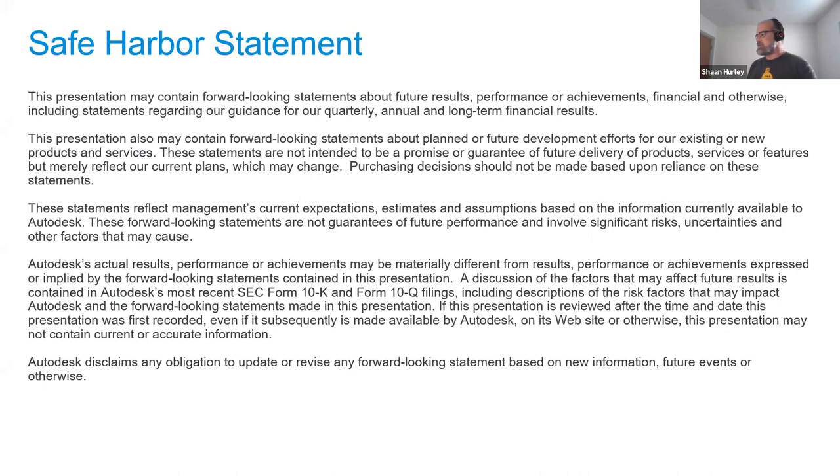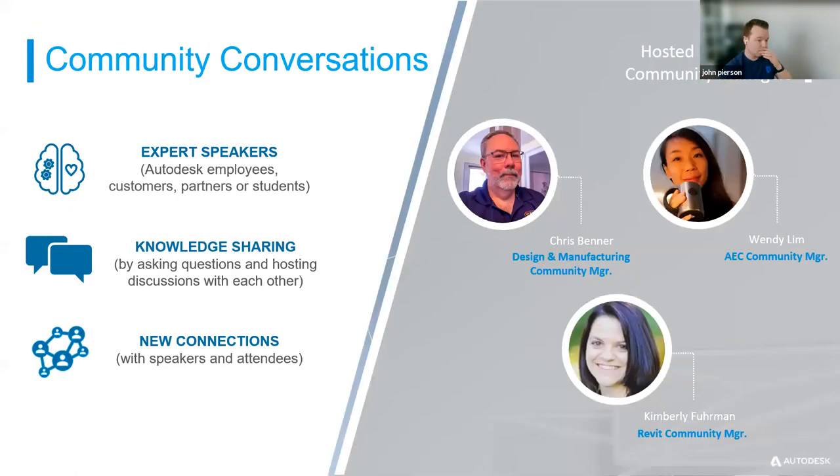The safe harbor statement is something our lawyers require: if we talk about future features or forward-looking ideas, don't make purchase decisions based on those — only on the currently shipping product. Community Conversations feature expert speakers, knowledge sharing, and new connections. It's hosted by community managers like Chris Benner for Design and Manufacturing, Wendy in AEC, and Kimberly, who just did one about an hour ago.